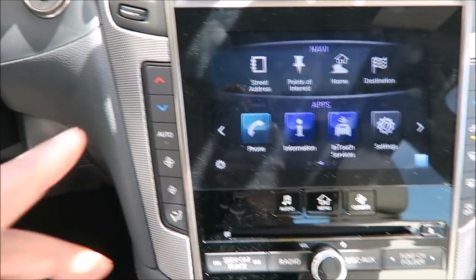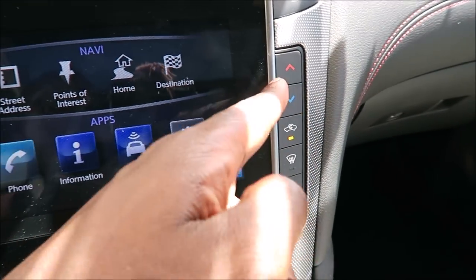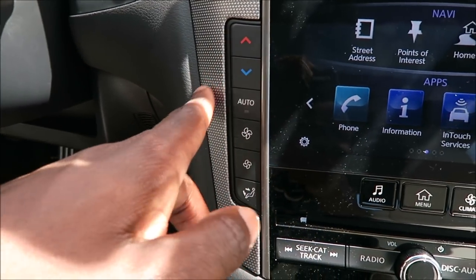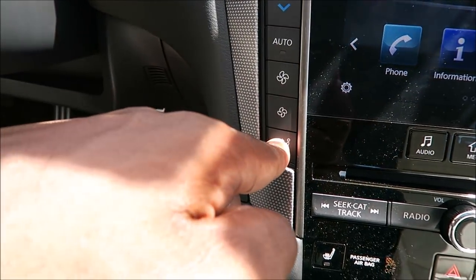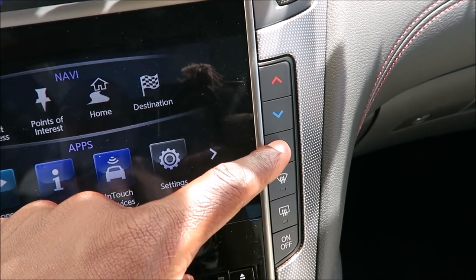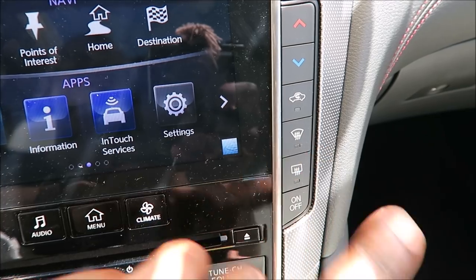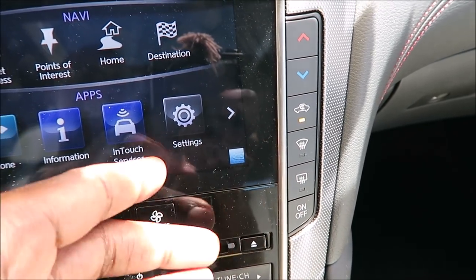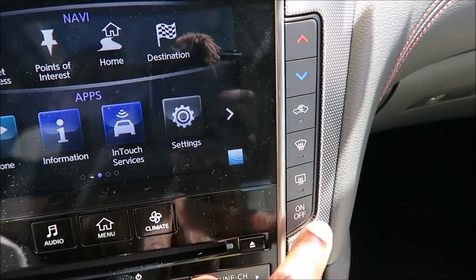You do have your dual zone climate controls — the controls are laid out vertically on each side, which is something a little new I'm not used to. You do have your heat, your cooling, auto, fan speed, and direction of where your fan is going. On the other side, you also have the same — your flow through there, your defrosters, with your on-and-off easy button there to just turn the fans and everything off right away. You can turn it back on and get everything flowing, or just keep it that way depending on what you like.